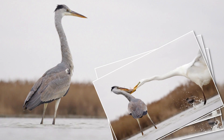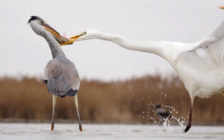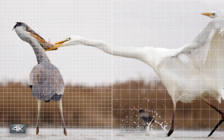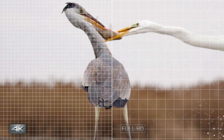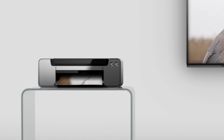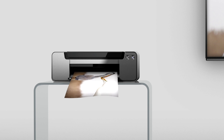HD images often lack definition when extracted, but because 4K has four times the resolution, images are sharper and support a print size of A3. Panasonic.